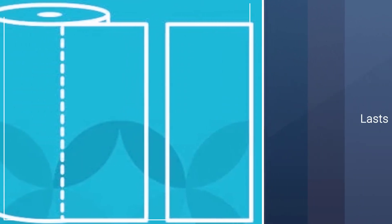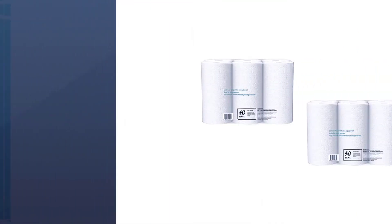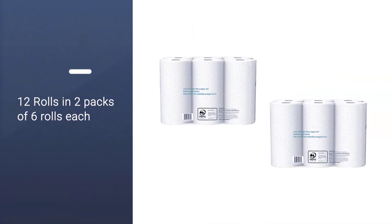This means you can use these towels to clean up even the wildest messes and spills. Each roll contains 158 sheets and lasts much longer than a standard roll with 63 sheets.